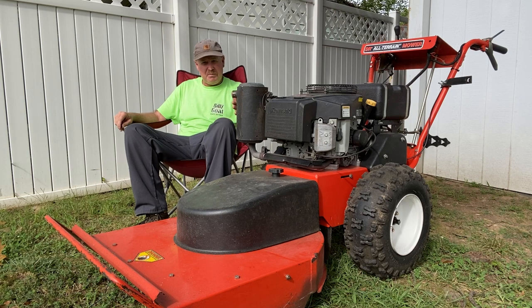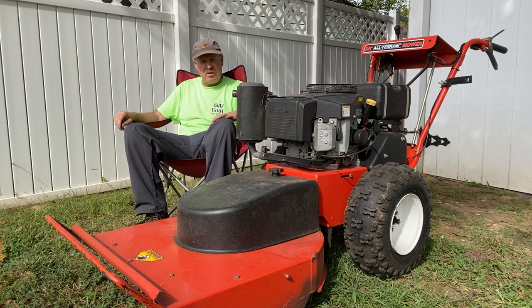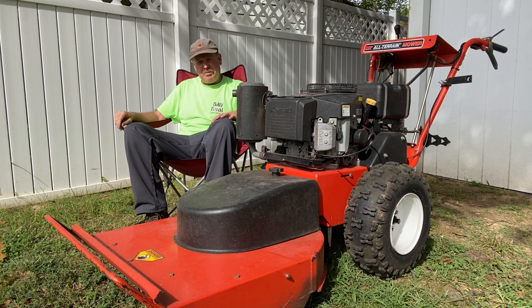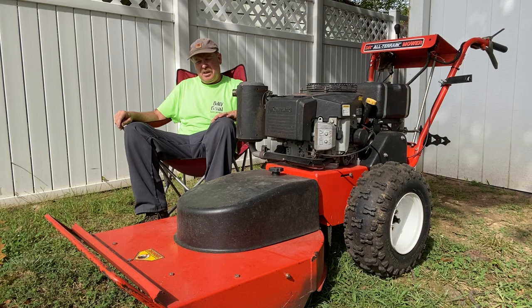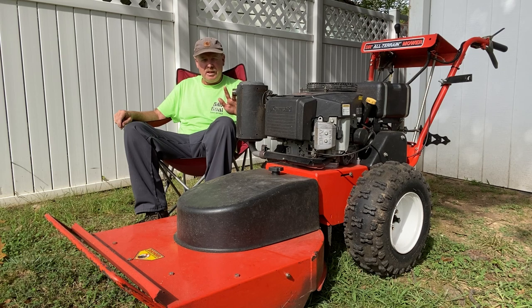At the time I still had my 4x8 trailer, and I knew I wouldn't be able to fit the power head and all four attachments. He also had snow chains and other accessories he was throwing in. So I had to call my brother — he has a bigger trailer. We made a road trip to Virginia. It was an estimated two-hour trip but ended up taking four hours due to an accident on 495.